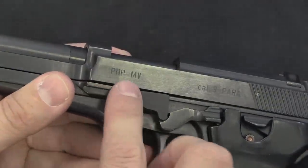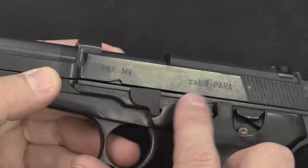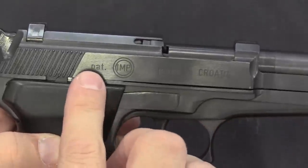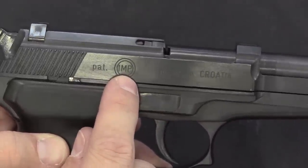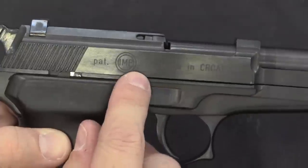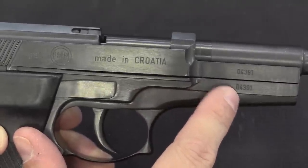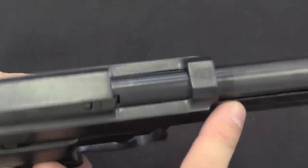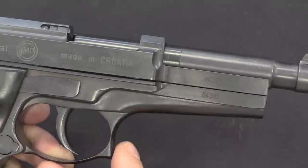These are all marked PHPMV — that's first Croatian pistol, Marko Vukovec — and calibre 9mm Para. On the opposite side we have patent marking; IMP is the company logo for I.M. Metal, which was the original company making these, made in Croatia. There are serial numbers on the frame and the slide, and there's also a serial number on the barrel, which is on the underside — we'll see that when we take it apart.